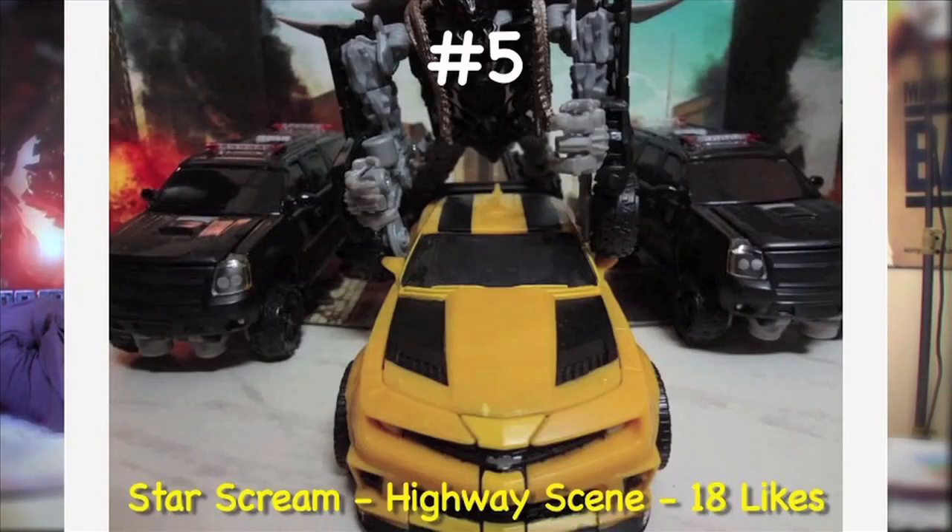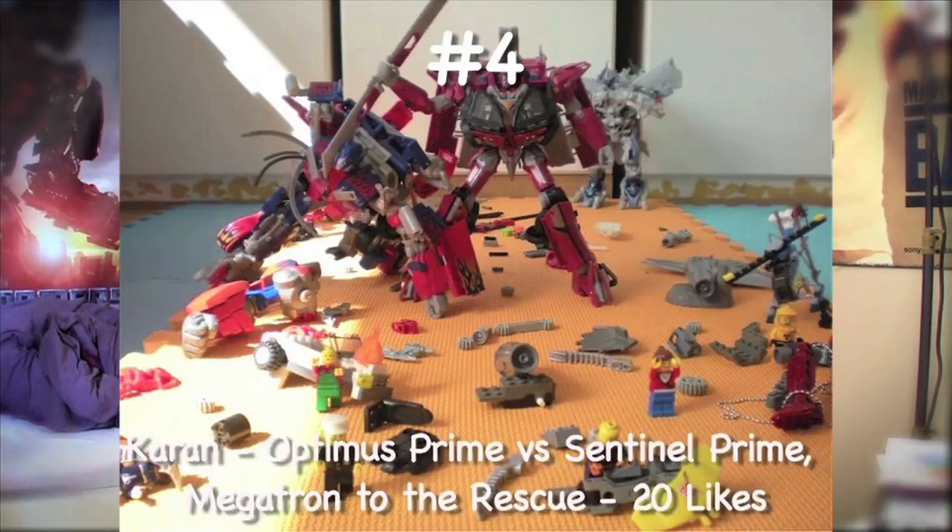At number 5, Starscream's entry — the Highway scene with 18 likes. This is really cool because he ended up using three dreads, three of Crankcase, just to recreate the scene with Bumblebee. It looks exactly like the way it does in the movie.